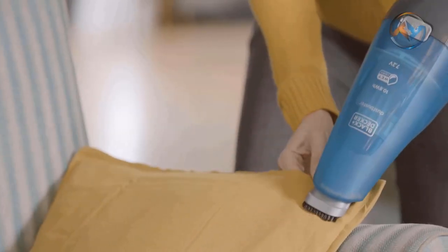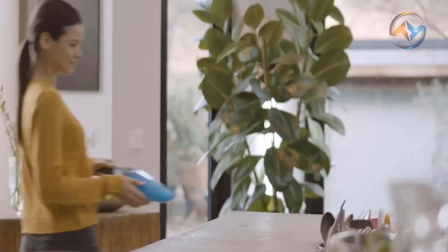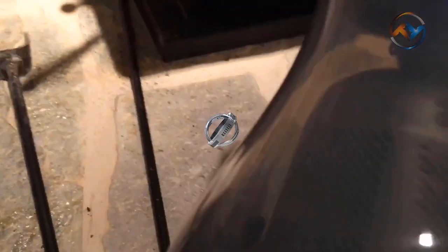It delivers powerful suction where users need it most. With a translucent bagless dirt bin, the dirt is easy to see and empty. The Black & Decker Handheld Vacuum boasts lithium technology, strong suction, and fade-free power, reaching every nook and corner of your home.